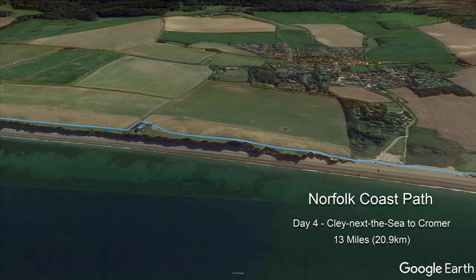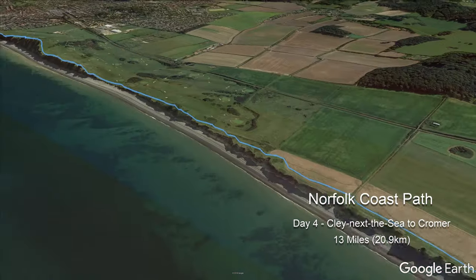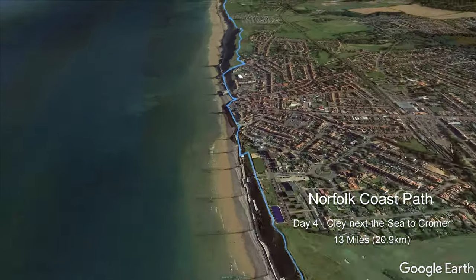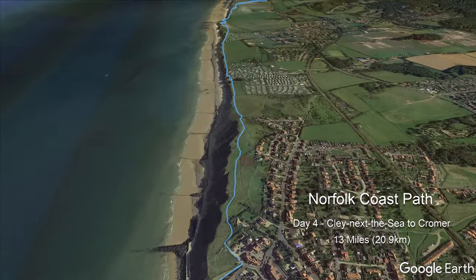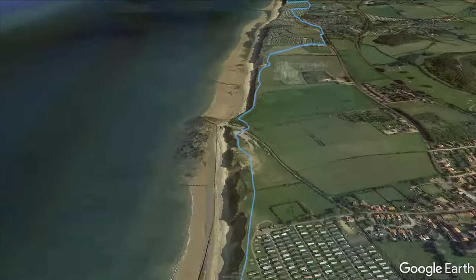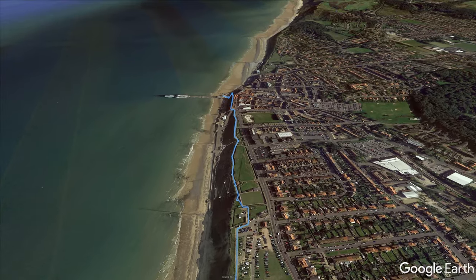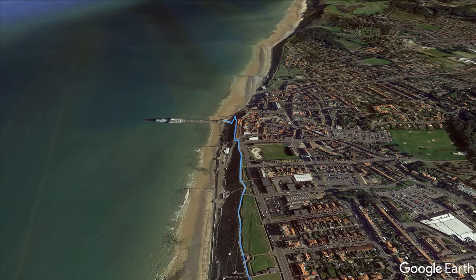The clifftop path passes Sheringham Golf Course and tops Skelding Hill for stunning coastal views. A gentle descent into Sheringham allows for a lunch stop before the path continues up over Beeston Bump and past several caravan parks to eventually descend down to the pier at Cromer and the official end of this national trail.